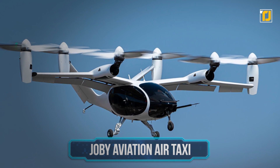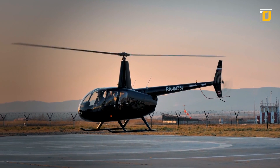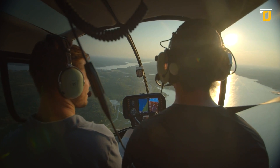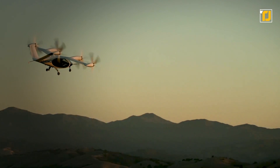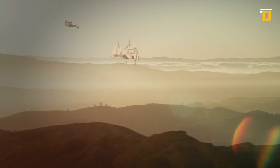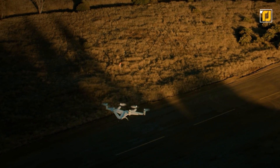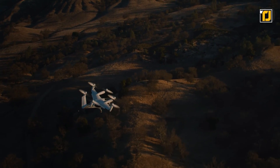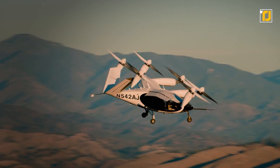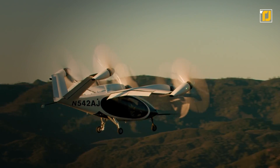Number 11: Joby Aviation Air Taxi. You've seen helicopters with just one set of blades — well, Joby decided that one set just wasn't enough and added more. After Toyota and Intel provided an incentive for a new prototype electric air taxi, in 2020 Joby announced their Uber Elevator, which has a range of 150 miles and a top speed of 200 mph. It has six electric motors and can seat up to five people, so you can carpool with all your favorite people.